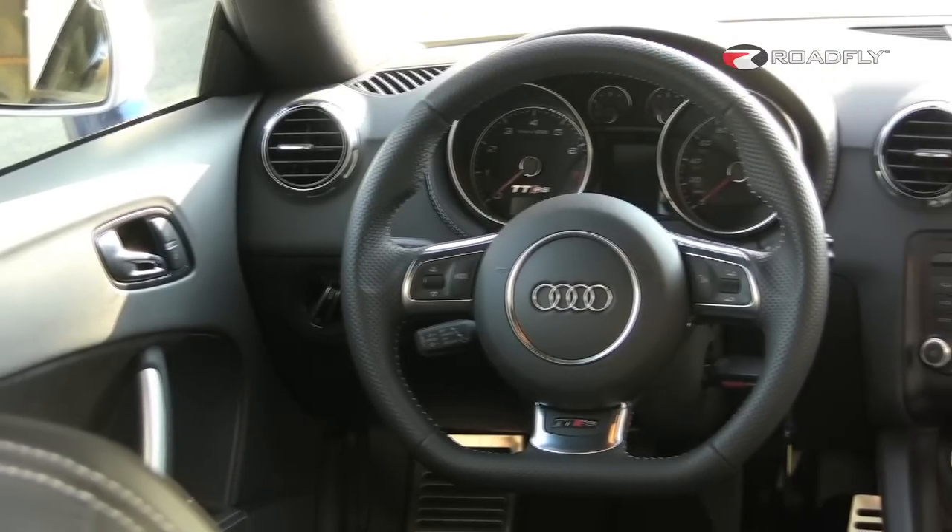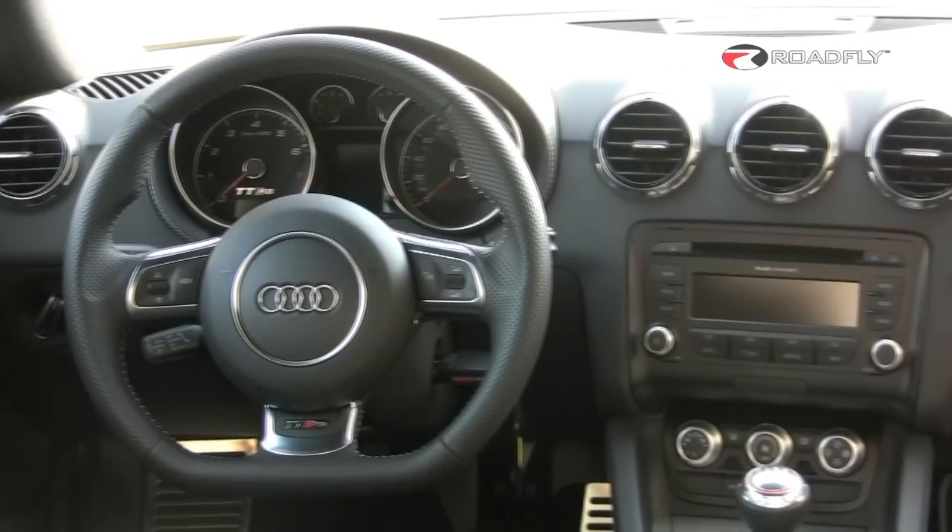MSRP of the 2012 TT RS is $56,850. One key option you might consider is the tech package, which includes navigation and Audi's outstanding multimedia system.